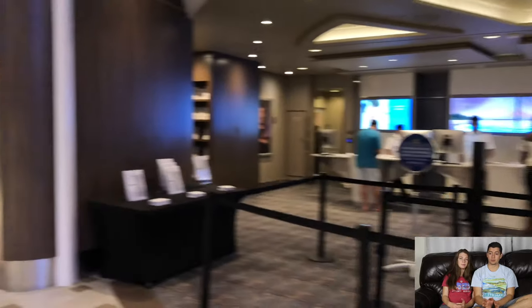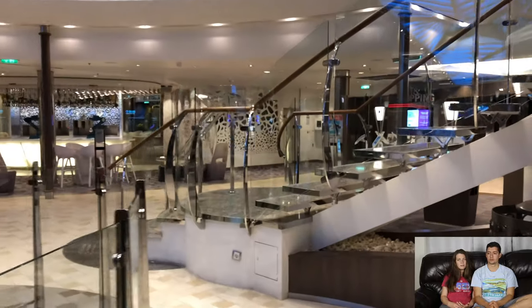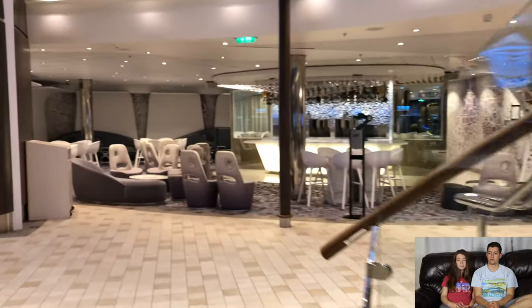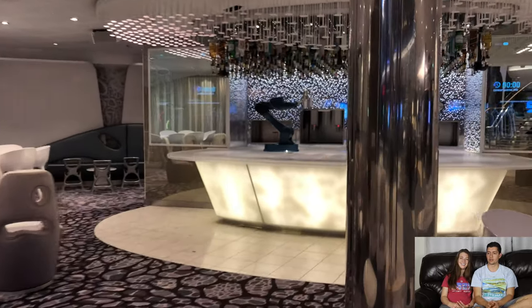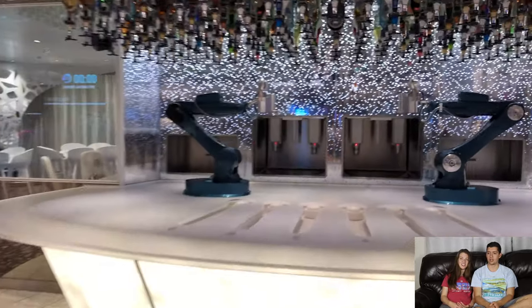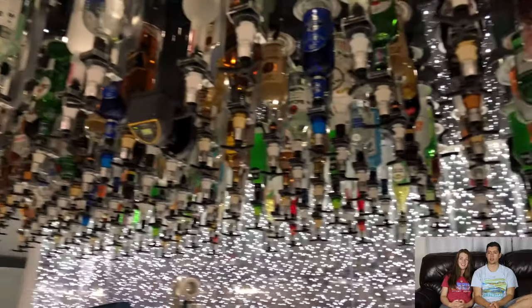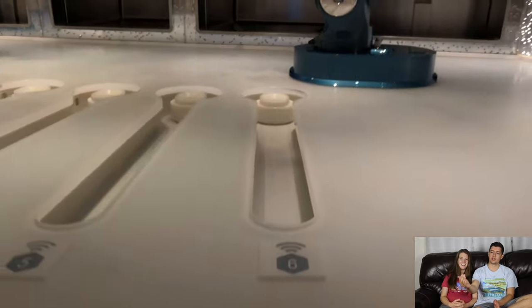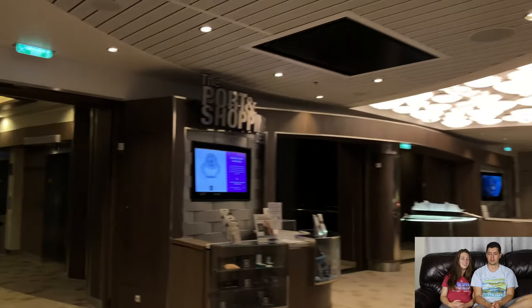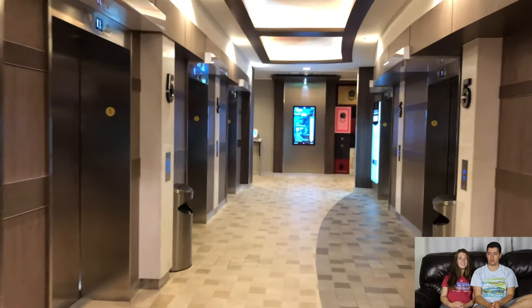Here's guest services — if you have any problem with your room, need another key card, or want to finalize your bill, this is where you go. And this is the Bionic Bar, a really cool robotic bar where robots make drinks for you — robotic bartenders. You put in your drink selection, it fills it up, shakes it, you scan your card, and it slides the drink forward. It's so cool. So that's really the Royal Promenade.